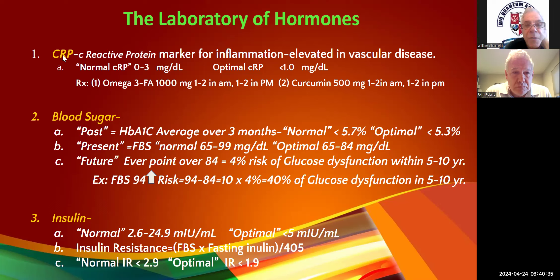Number one: C-reactive protein — that's our inflammatory marker. I usually do the high-sensitivity (HS) one, and that gives us an idea about cardiovascular, blood vessel intactness. If they have a cough, cold, or infection, these numbers are going to be high.